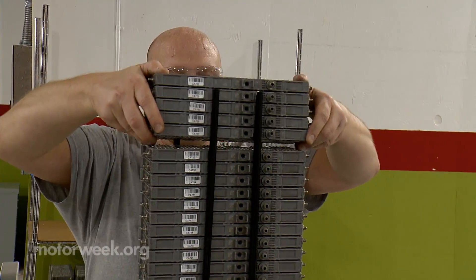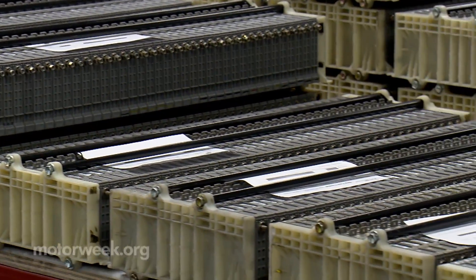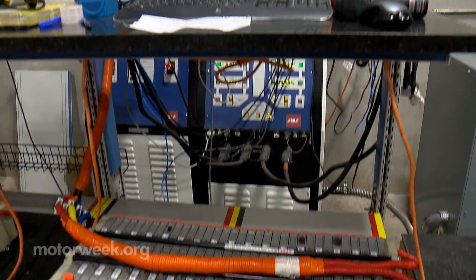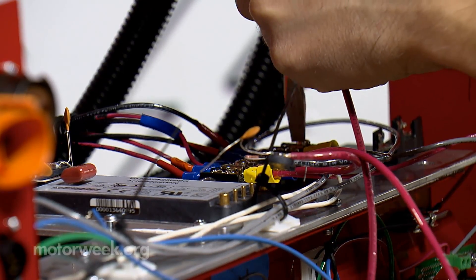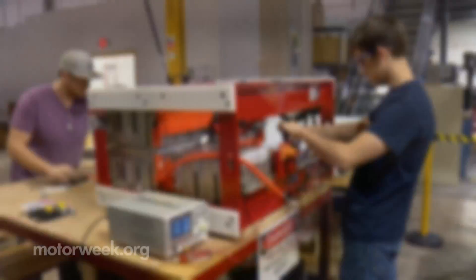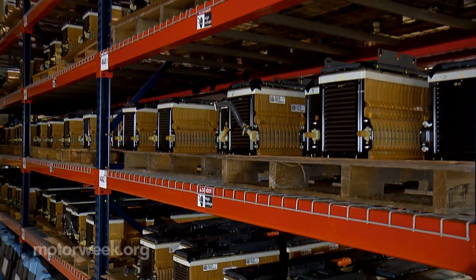Those cell modules deemed suitable for reinstallation into a car are shipped off to aftermarket suppliers for reassembly as plug-and-play units. But where Spears sees huge growth potential is in repurposing batteries as stationary power storage units for homes and especially commercial buildings, where they can have a useful life for decades into the future.